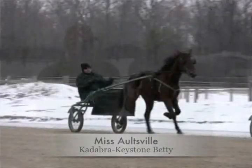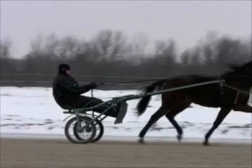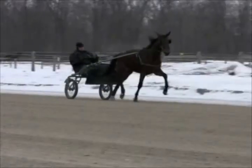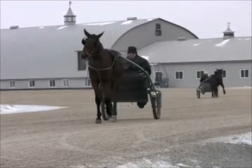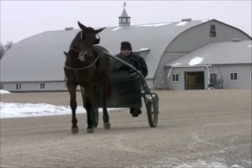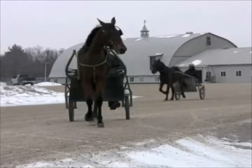The first group we've got is a set of trotting fillies. Let's talk about Miss Altville, a Kadabra filly. She's a filly that Max Hamp, Lyndon Wells, and I raised. We owned Keystone Betty and raised her very lightly at two, then brought her back as a three-year-old. She took her mark of 56 on, then unfortunately broke a sesamoid, but showed us enough ability that we thought we'd keep her and breed her. This is her first foal and we're quite happy with her at this point.